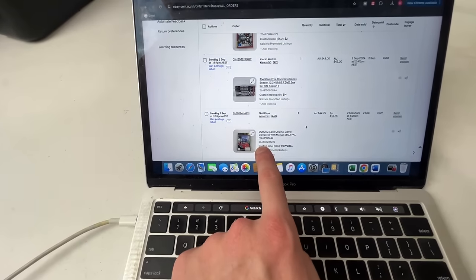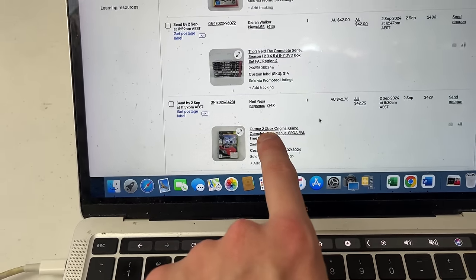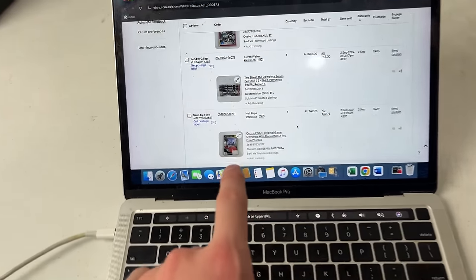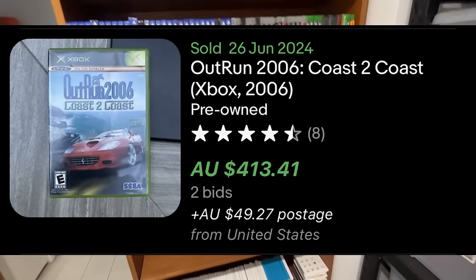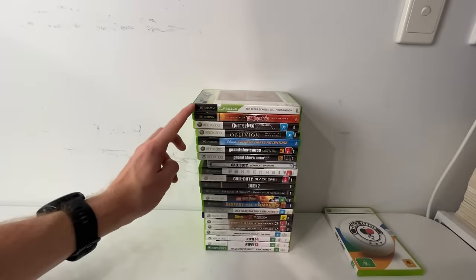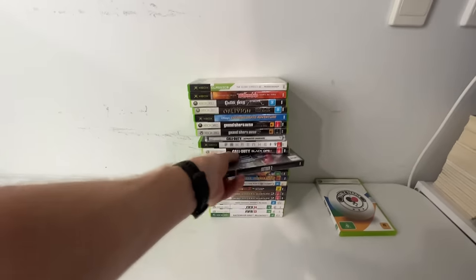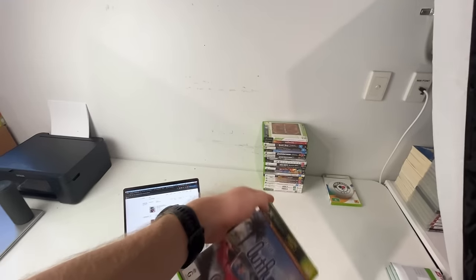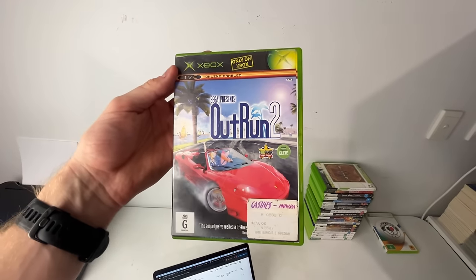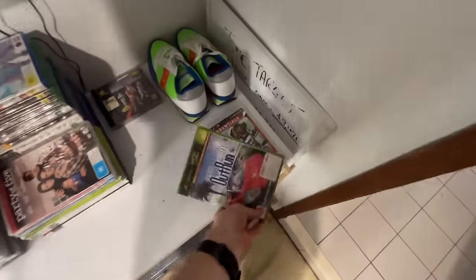Staying with video games — Outrun 2. Fun fact: the original Outrun on Xbox can sell for hundreds and hundreds of dollars if you get a certain copy. Unfortunately it's not the copy I have here, but I'll put it on screen for awareness. This is from the list of Xbox and Xbox 360 games I still have to go through. Outrun 2 ended up selling for $42.75 — I haven't done a price drop on this stack yet so it went for whatever we originally had it listed for. We'll put it into a medium post envelope.